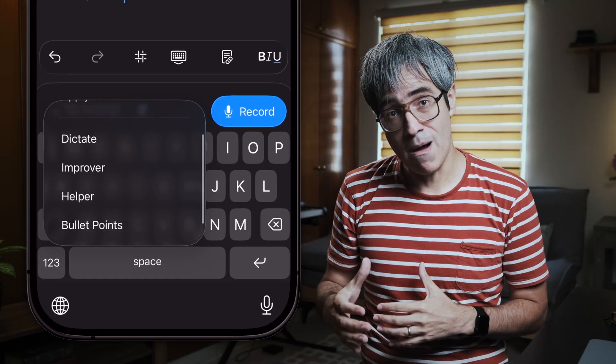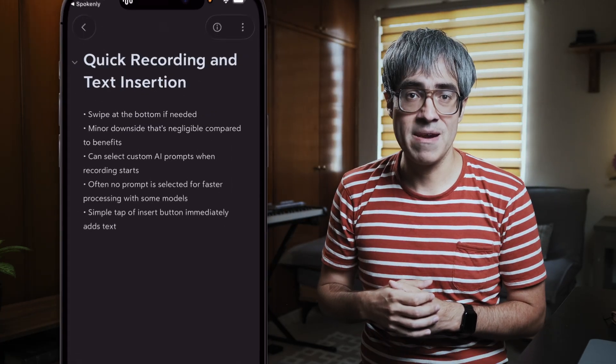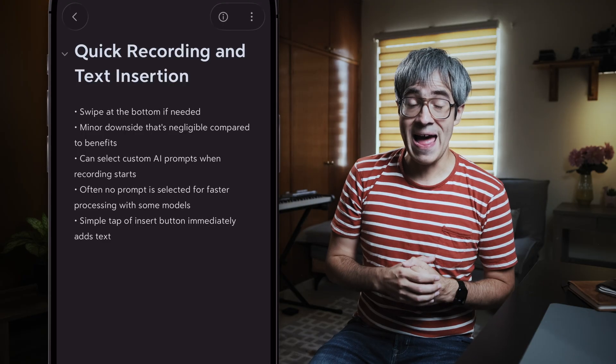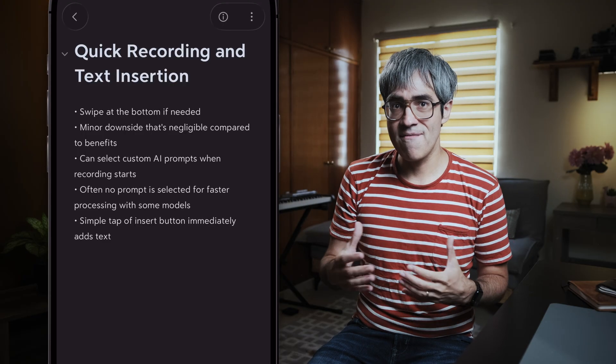I can select this option, for example, that organizes everything in bullet points. The developer of Spokenly is one of the most responsive I have ever seen. Almost every piece of feedback I have given has been implemented, and it's a level of commitment that is rare and amazing. The craziest thing is that if you use the app with local models or with your own API tokens, it is totally free. I cannot recommend it enough.